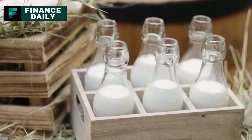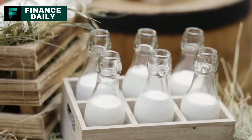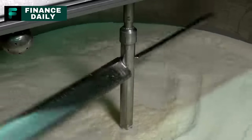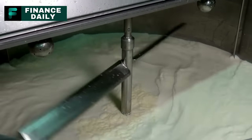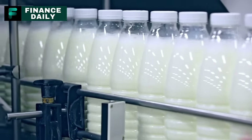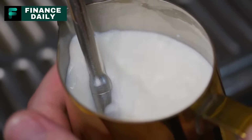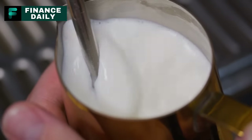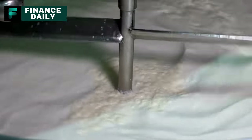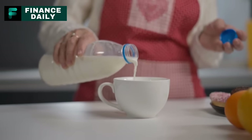Avoid raw milk. The idea of drinking raw, unpasteurized milk might seem alluring to some, especially those who romanticize natural or unprocessed foods. However, raw milk can be a dangerous choice. The pasteurization process, which involves heating the milk to kill harmful bacteria, was developed for a reason. Raw milk can contain harmful pathogens like E. coli, salmonella, listeria, and campylobacter. According to the Centers for Disease Control and Prevention, raw milk is responsible for a higher proportion of dairy-related outbreaks than any other dairy product. Consuming it can lead to severe health conditions ranging from diarrhea and stomach cramps to kidney failure or even death, especially in vulnerable groups. The nutritional benefits one might seek from raw milk can be found in pasteurized milk without the accompanying risks.